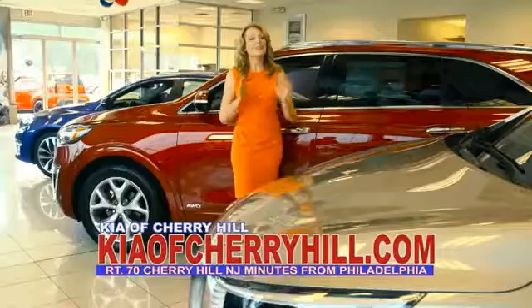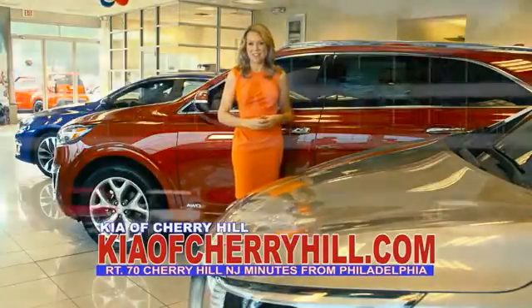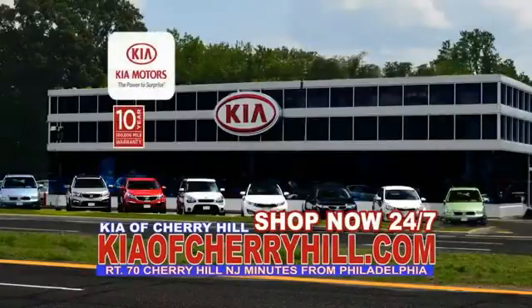This vehicle qualifies for the Carfax Buy Back Guarantee. You can see great deals on nearly 500 new Kias at KiaOfCherryHill.com. Shop now, 24-7, KiaOfCherryHill.com.